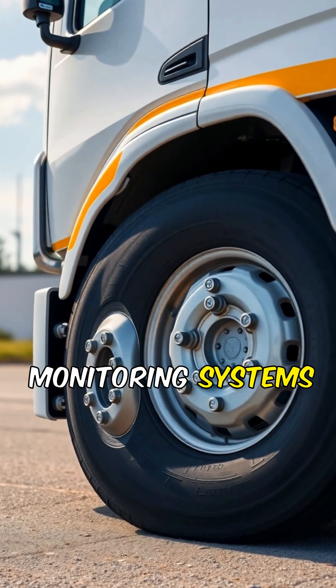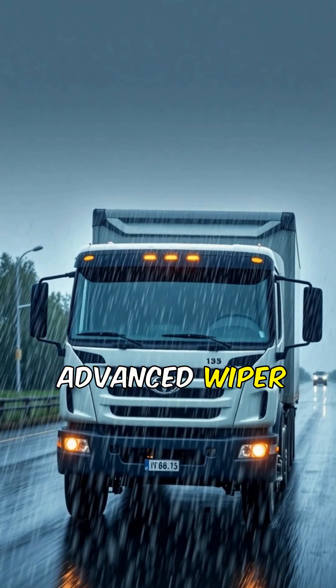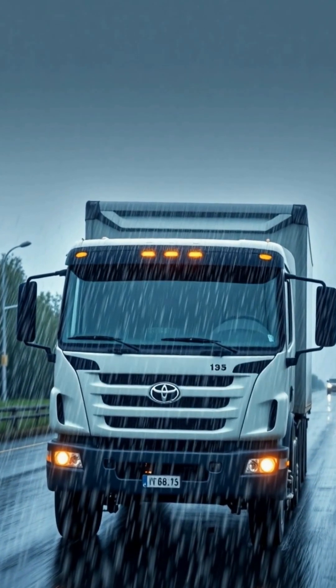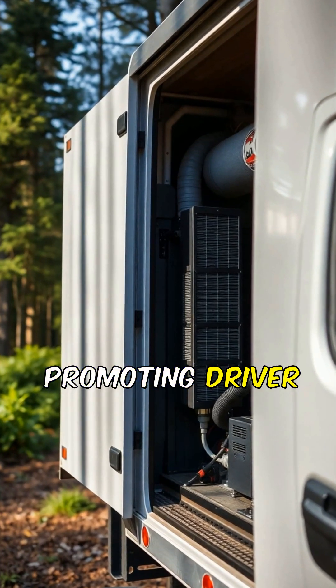Smart tire monitoring systems help prevent blowouts by providing real-time pressure and temperature data. Advanced wiper systems enhance visibility during adverse weather conditions, ensuring safety. Air filtration systems improve cabin air quality, promoting driver health and comfort.